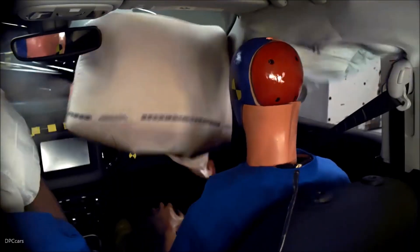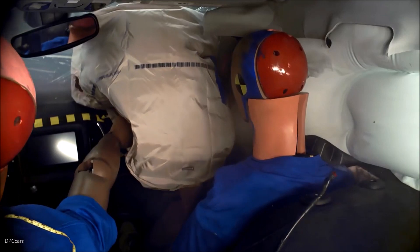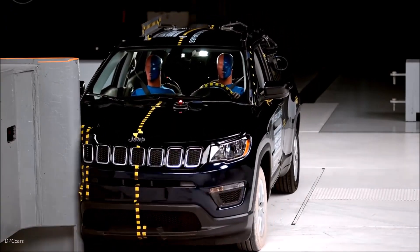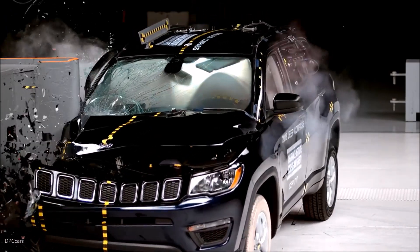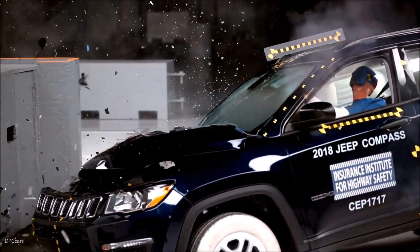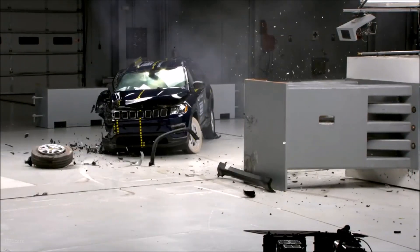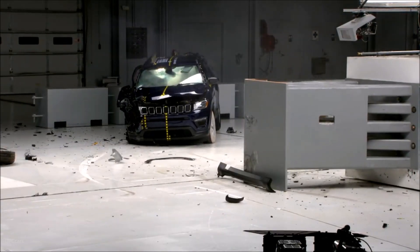The dummy's movement was well controlled. The dummy's head loaded the frontal airbag, which stayed in front of the dummy until rebound. The side curtain airbag deployed and has sufficient forward coverage to protect the head from contact with side structure and outside objects. The side torso airbag also deployed. Measures taken from the dummy indicate a low risk of any significant injuries in a crash of this severity.